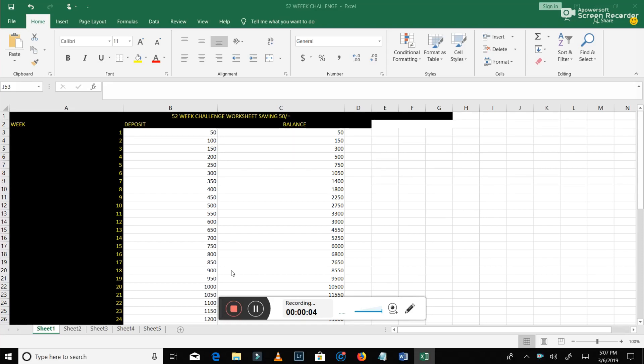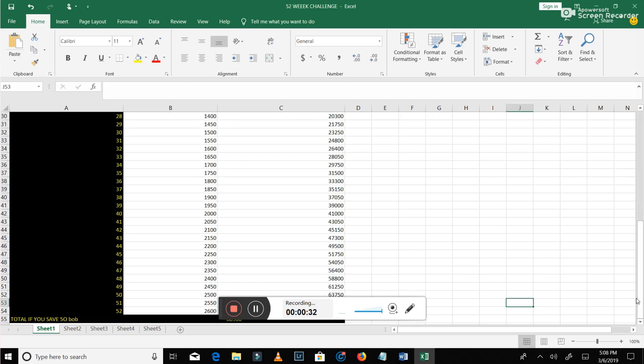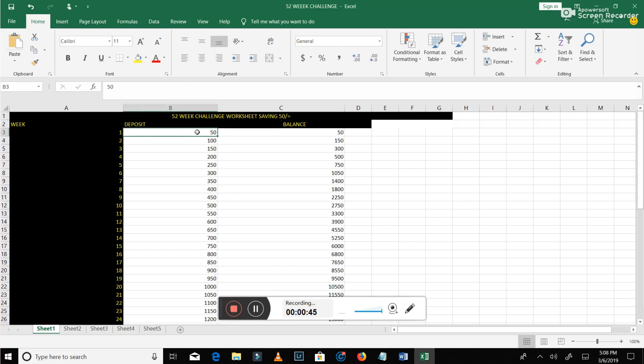Now, about the 52-week challenge — this is why most of you clicked on this video. This is why most of you want to know how to save a million Kenya shillings with Mshwari. Let me bring you to my laptop. I'm in my 52-week challenge worksheet. I want to show you what I mean. You can start by saving 50 bob Kenya shillings. There is week one all the way down to week 52 — basically, from January 2019 to January 2020 is 52 weeks. So if you deposit 50 bob in your locked account in week one, your balance is 50 bob. Then in week two, instead of depositing 50 bob again, you deposit 100 bob. Then the next week 150, then 200, then 250.